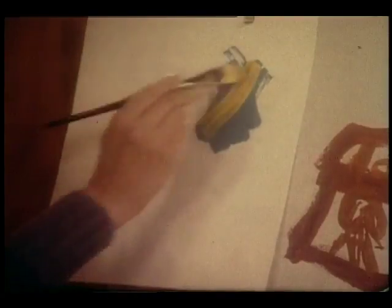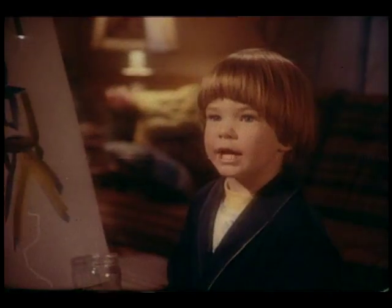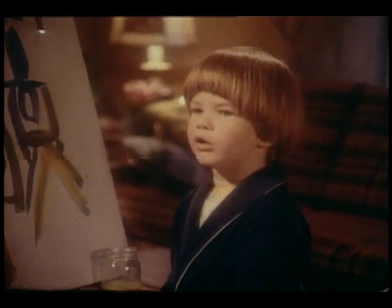A little blue, a little yellow. You make green! Right! Do more, Mrs. Marsh.